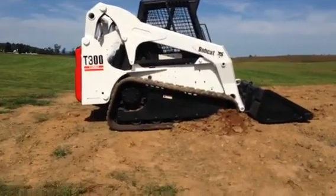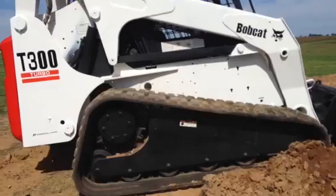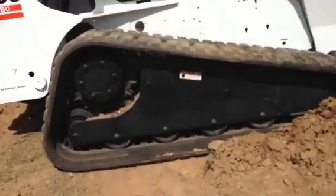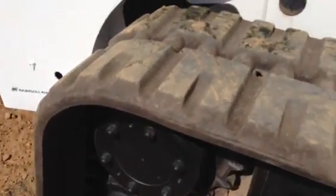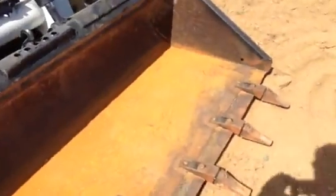I'm doing a video inspection and demonstration of a Bobcat T-300 track type skid steer. As you can tell, the sprockets and tracks are new on this machine. It's got an industrial tube bucket on it.